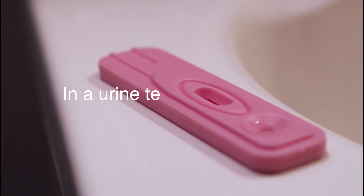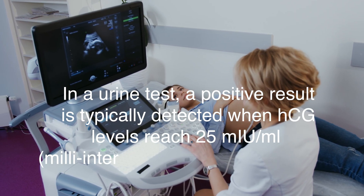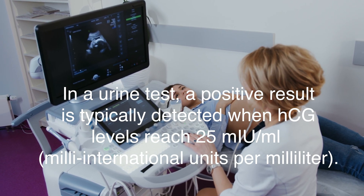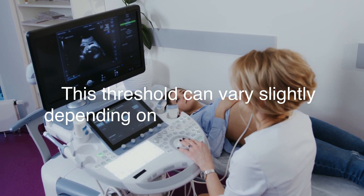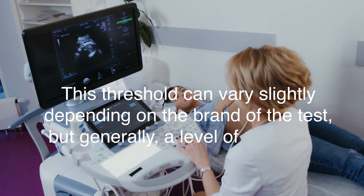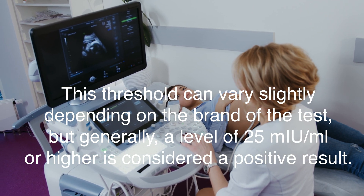In a urine test, a positive result is typically detected when HCG levels reach 25 mIU/mL — milli-international units per milliliter. This threshold can vary slightly depending on the brand of the test, but generally a level of 25 mIU/mL or higher is considered a positive result.